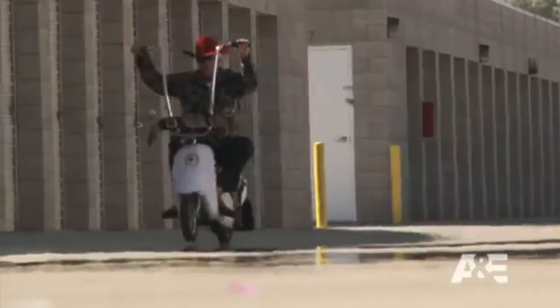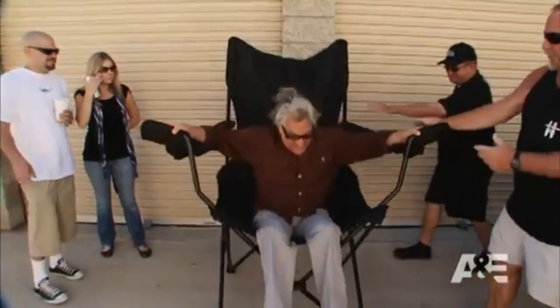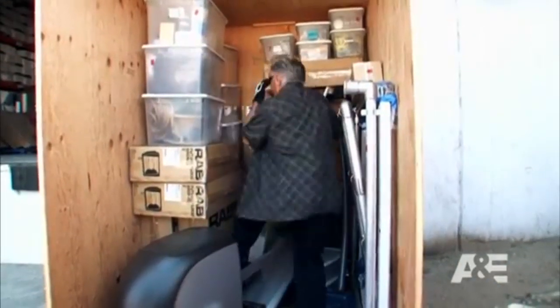Number five: Barry's piano. Fan favorite Barry Weiss proved he was more than just a storage hobbyist when he made an exciting discovery in the first season. The retired antique collector was always entertaining to watch, but this time his oddball instincts earned him a nice $11,625 profit.